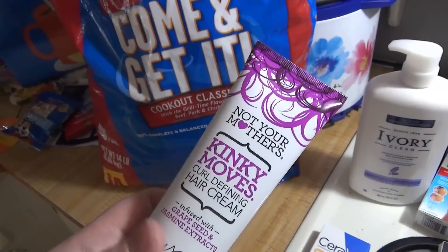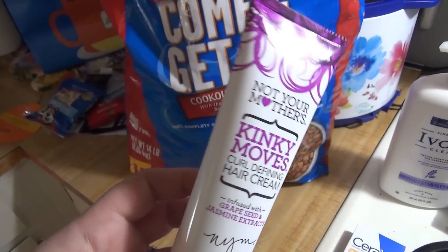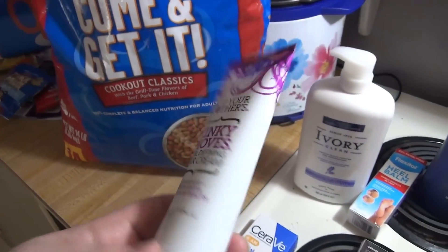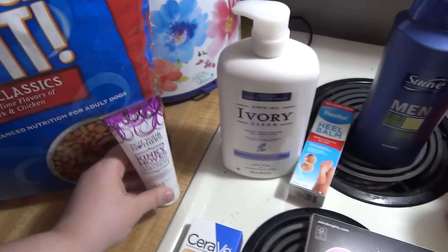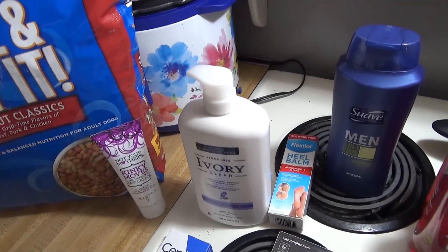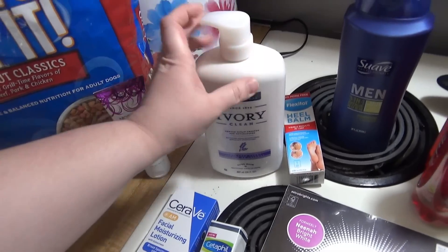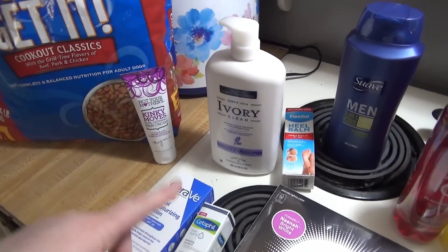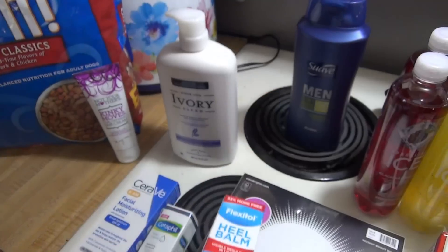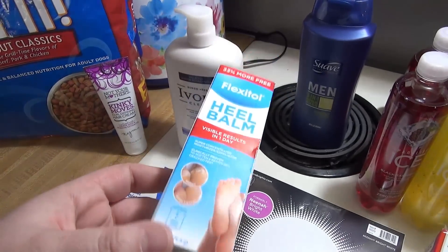She also needed some sort of detangling conditioner, so I got that to try. I got some more body wash — these non-food items are the main reasons I went to Walmart since I can't get these at Aldi. I got the lavender one this time; I really like that it has a pump, it's easy to use, and it lasts a long time. I also got Flexitol heel balm for my feet because I don't take care of my feet as much as I should, and I'm trying to do better.